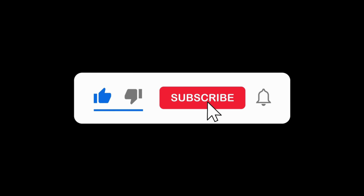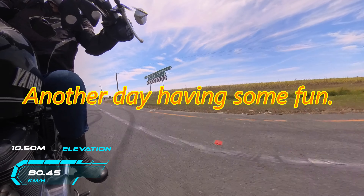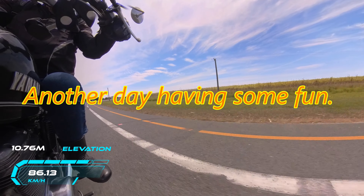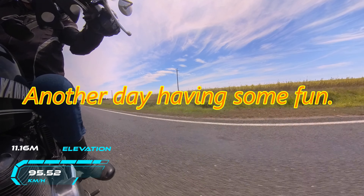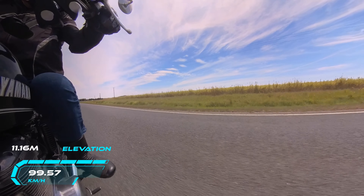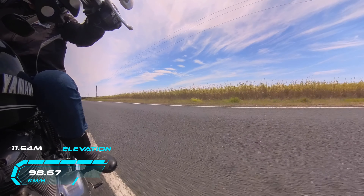Welcome back to another video everyone. Today we're just having a short ride down to the cafe at Horizon Shores. We go out every Tuesday for lunch somewhere and today we decided to go down here. I'm on my TX750 there as you can see.